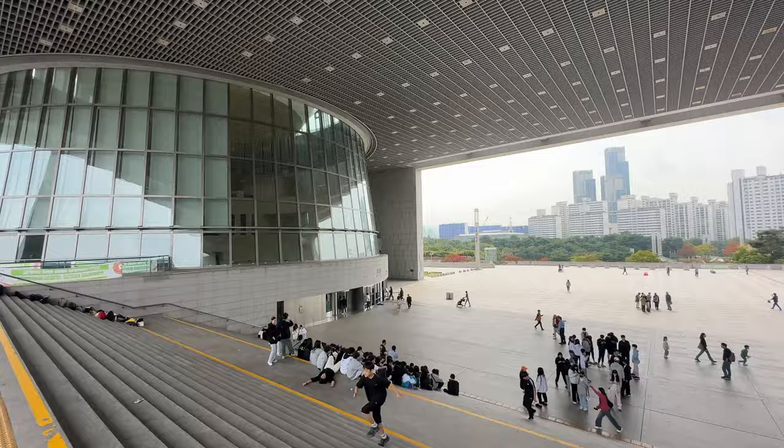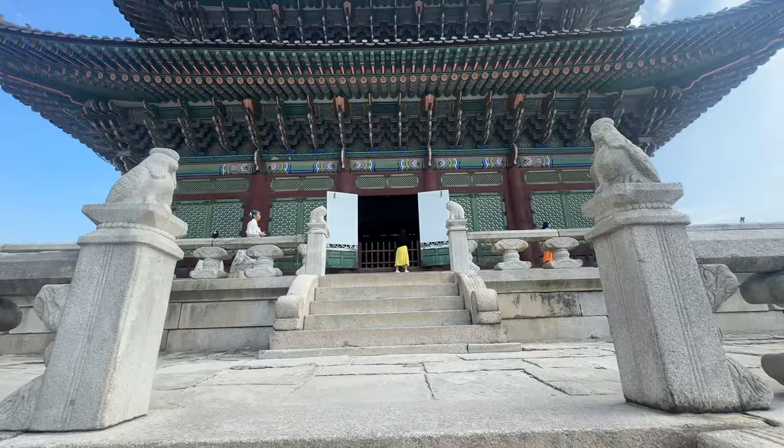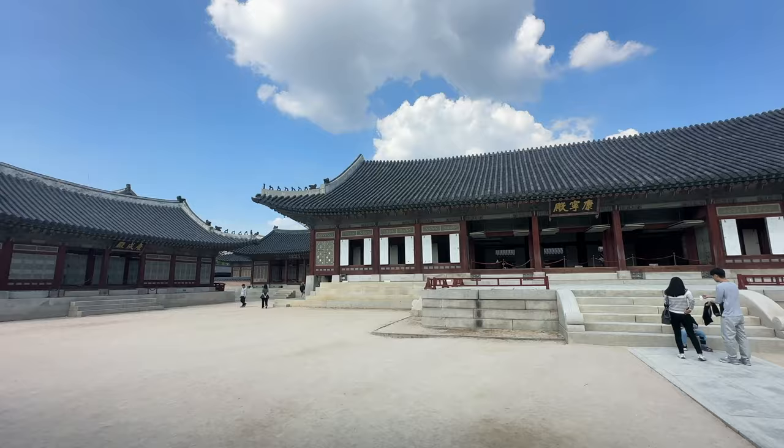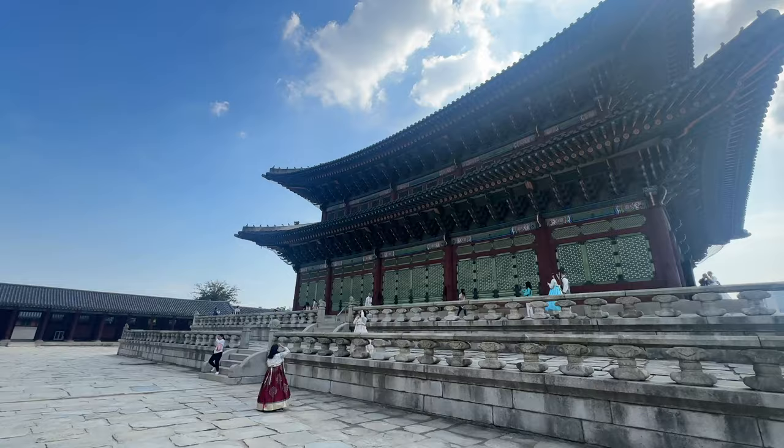There were a few different things I did in Seoul that were free — I could probably make a full video about free things to do in Seoul if you really want me to. Now here we are at the palace. This is the Gyeongbokgung National Palace, really an impressive site built in 1395.